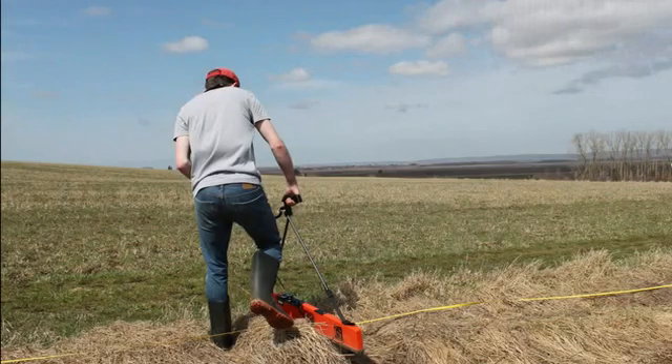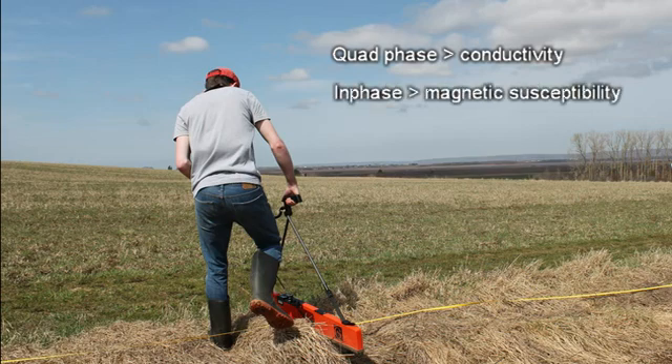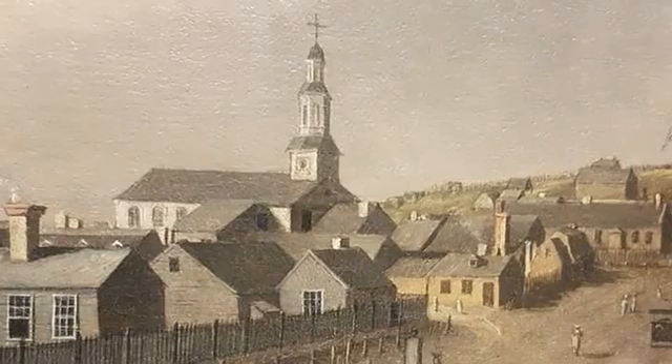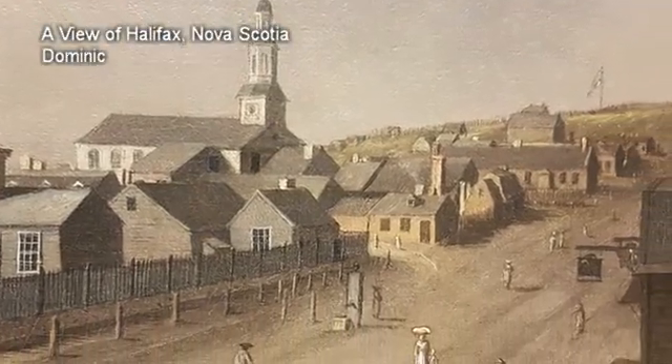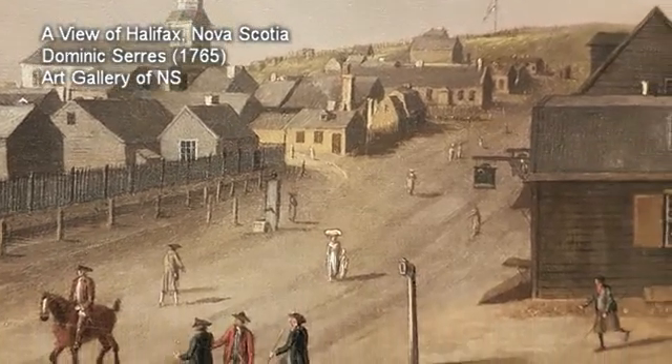Something I love about these instruments is that they really offer two types of geophysical information in one survey: a quadrature phase response, which measures electrical conductance or conductivity — how easily an electric current passes through the soil, measured in millisiemens — and an in-phase response, which measures how easily a soil can be magnetized, measured in parts per thousand or parts per million. This second property, magnetic susceptibility, is of special value in archaeology, because human activity enriches soil magnetism in several ways.